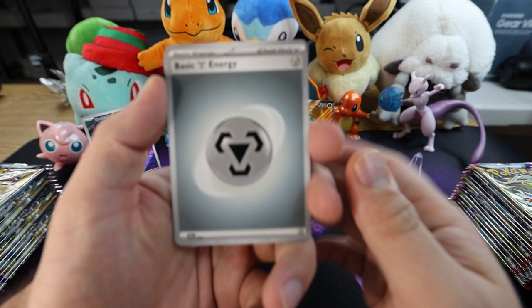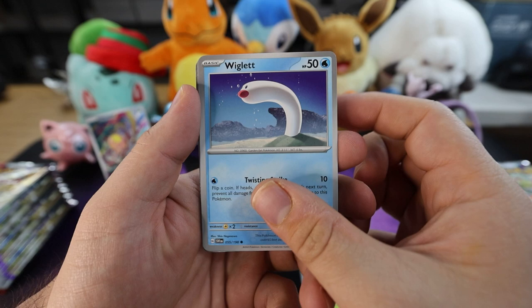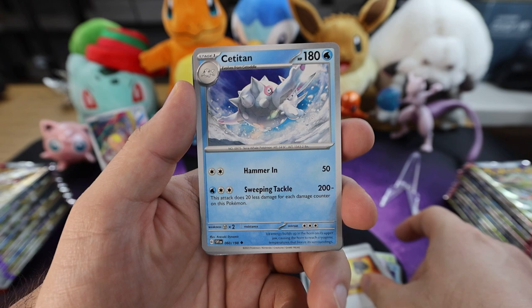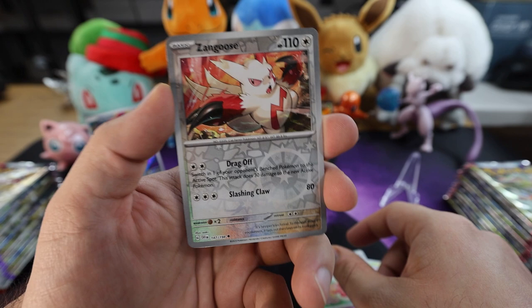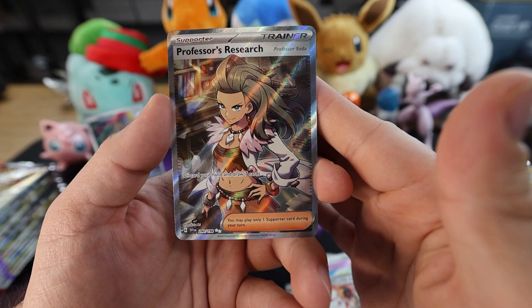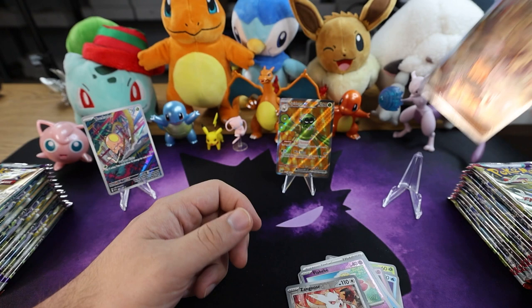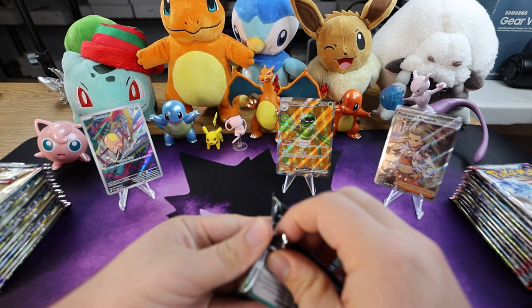Electric energy — nope. We got a Pawmo, let's go eat at Dolliv Garden, oh we got the Wiglett, Greavard, nice we got a Lucario, another Rock Chestplate, we got a Cetitan. For the first reverse holo we have a Flabébé. Next up we have a reverse holo Zangoose — the background on that is kind of rainbow-ish. And oh nice, we got Professor's Research — Professor Sada, the full art! That's beautiful. Nice, let's go. That was a good pull — I'm pretty sure that's a really good pull.